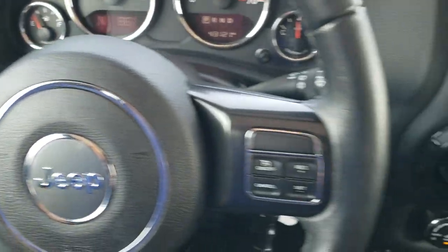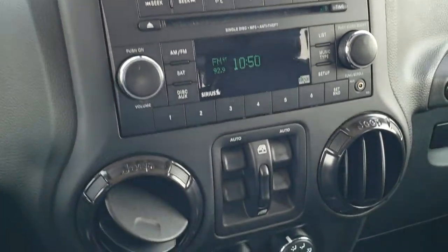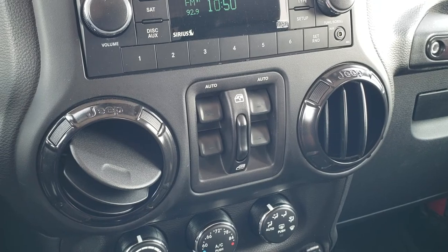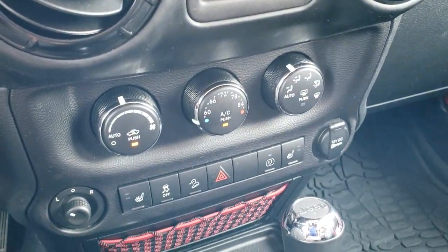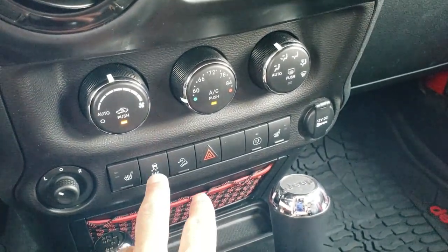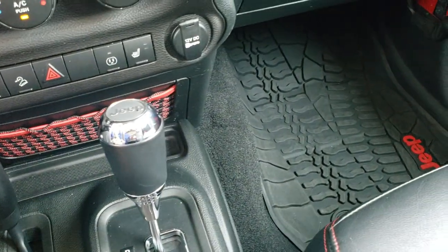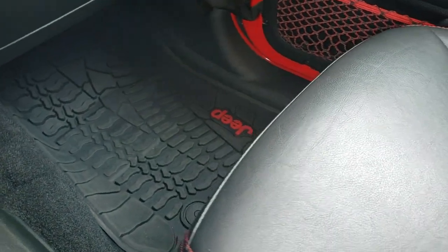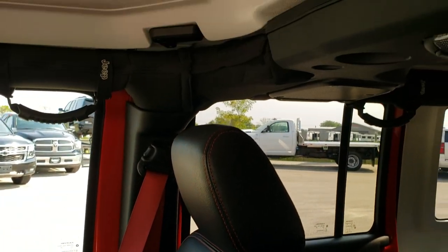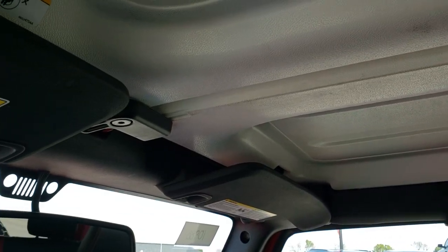You do get auto headlamps, and AM, FM, and Sirius XM radio capabilities as well as Bluetooth. You'll notice the granite crystal trim around the air vents. Speaking of air vents, you get your climate control here — air conditioning works fantastic. You also get stability control, downhill assist control, a 4x4 shifter on the floor, and a 5-speed automatic transmission. The passenger-side floor mat and seat are in excellent condition — no rips or tears. It smells very clean inside; I don't think it's ever been smoked in. The front hard-top pieces are in excellent condition as well.